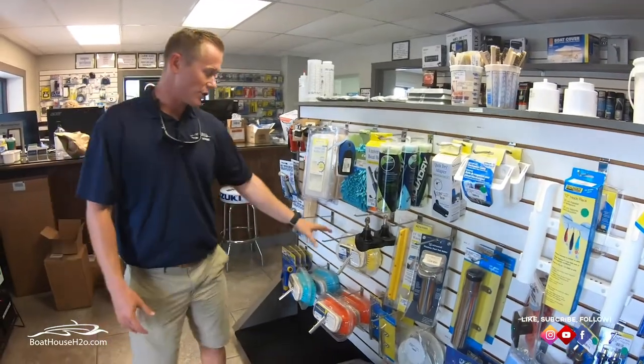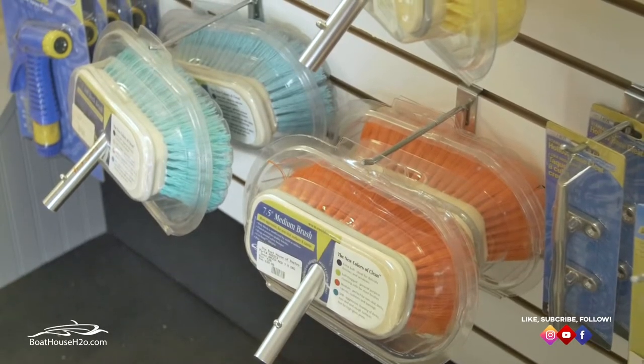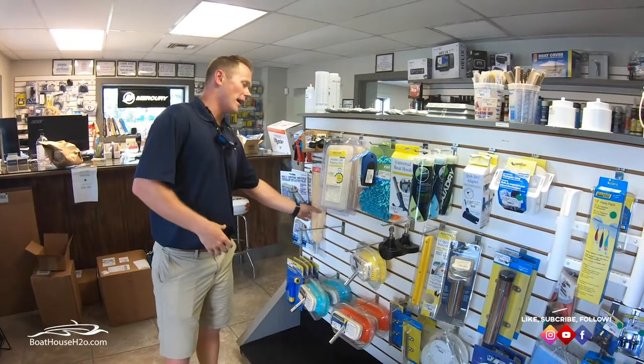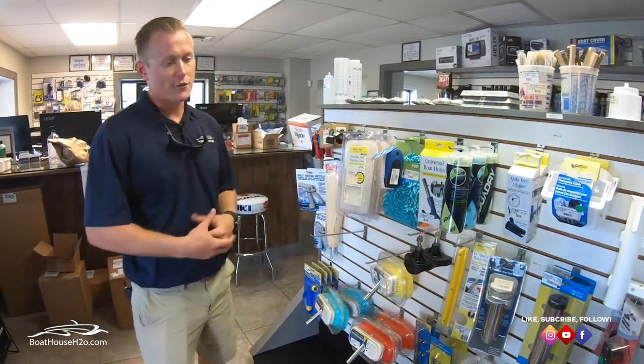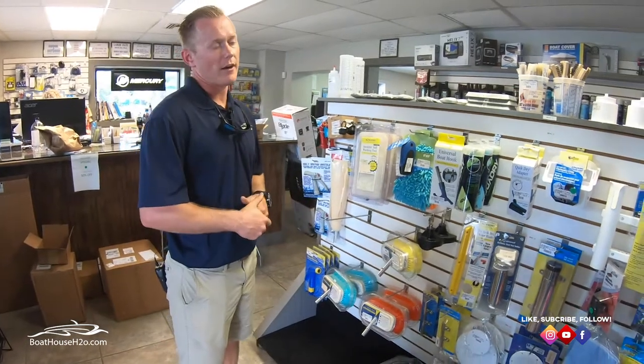We also have different brushes — whether it be soft, medium, or hard — and you can get different mops to mop up any water on the boat after you're done, like shammy mops. That's some personal preference; some people just let their boat air dry.